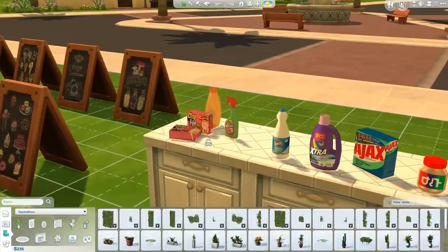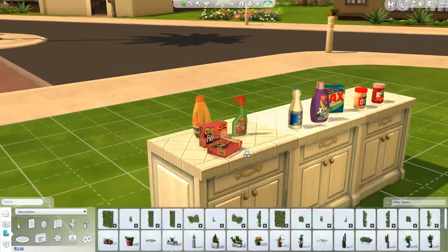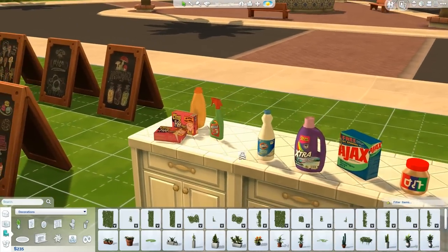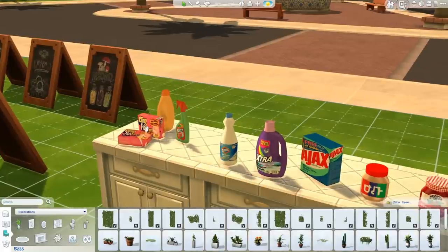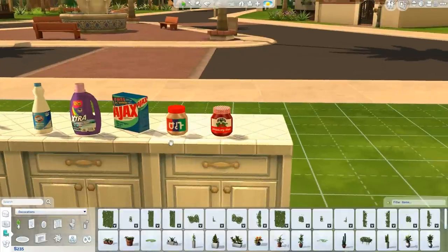If you remember my last video, I showed the simple laundry room with non-functional washer and dryer. Well, I also found laundry room clutter over at Mod the Sims by nightstar — little bottles of Snuggle, Resolve, static cling sheets, Clorox, and Ajax Extra. It's a little something to put around to give your laundry room even more of an authentic feel.